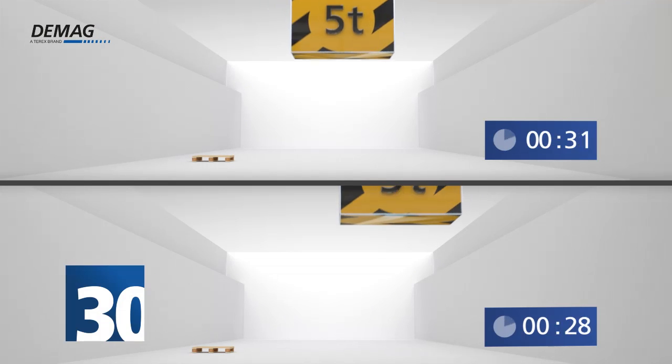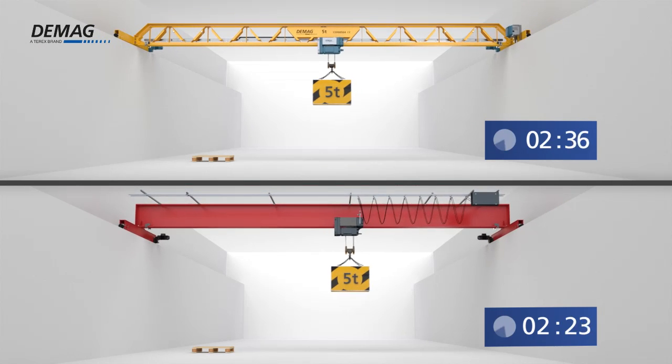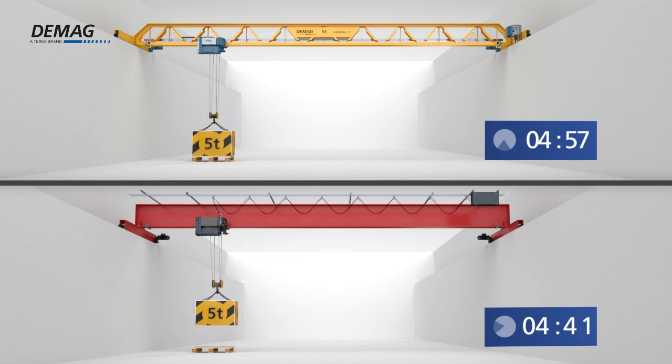30% less oscillation on the crane, thanks to tapered diaphragm joints. The new model effectively manages pressure and tensile forces, which enables loads to be steadied more quickly, improves precision during transport and positioning operations, and cuts cycle times.